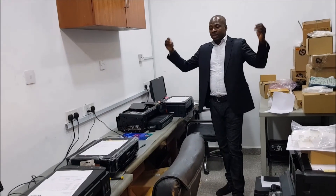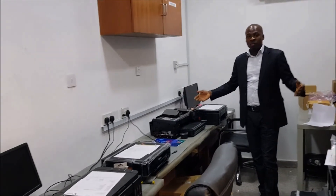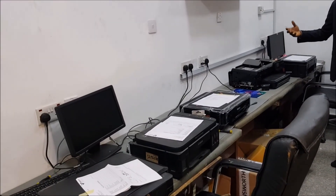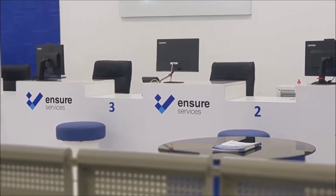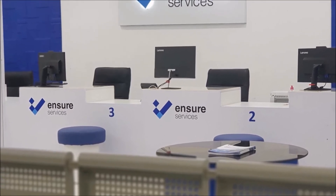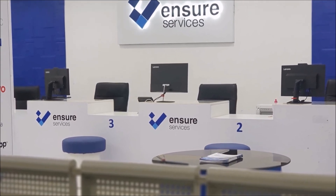This is the printer section where we repair all manner of printers, ranging from Epson and Canon. I sincerely hope that you enjoyed the walk-around of RODC Nigeria Limited. Thank you.